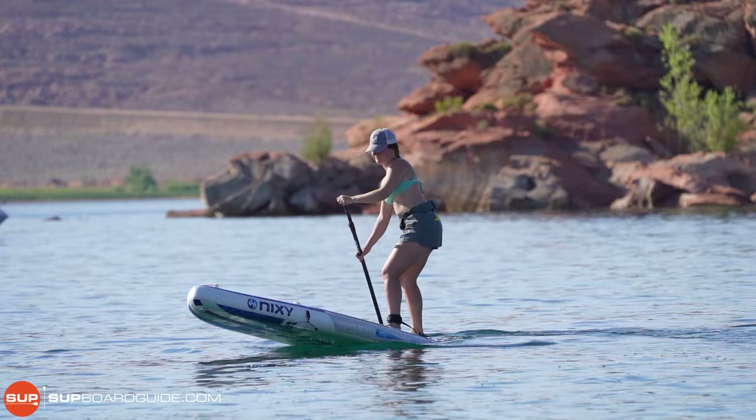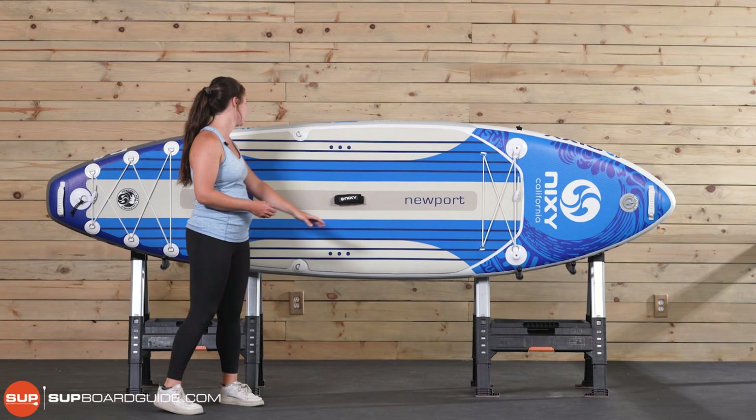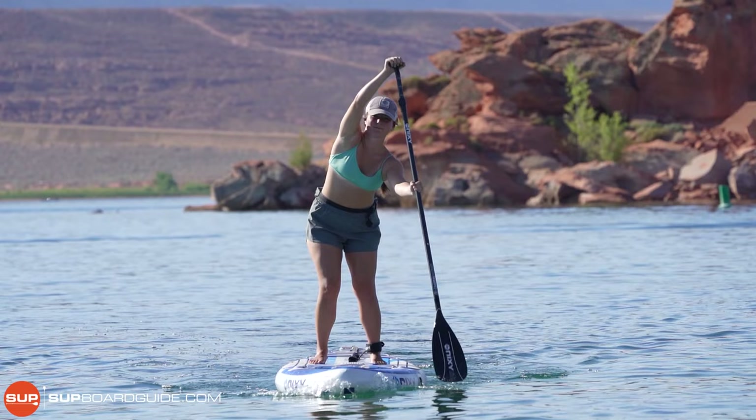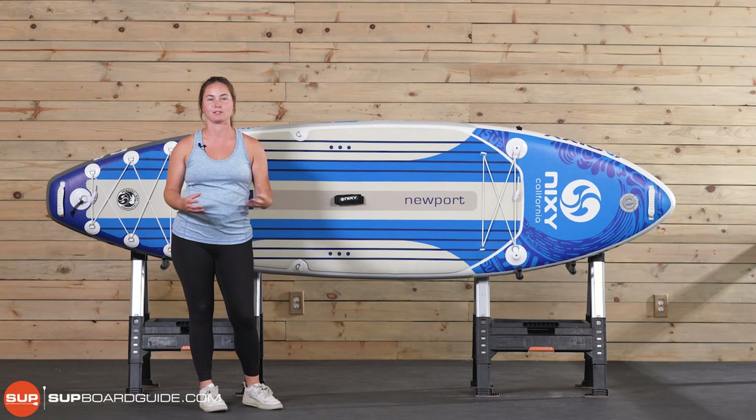You can see that in some of the finer details as well — they've added removable bungees, front and rear grab handles, a really nice padded center carry handle, some extra D-rings, extra action mounts — anything that you need they've put on this board without making it feel too cluttered or unnatural. You can just tell that there is a lot of attention to detail put into this SUP, and it works fantastically for smaller paddlers specifically.